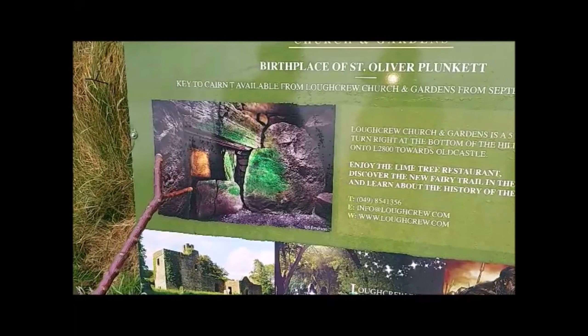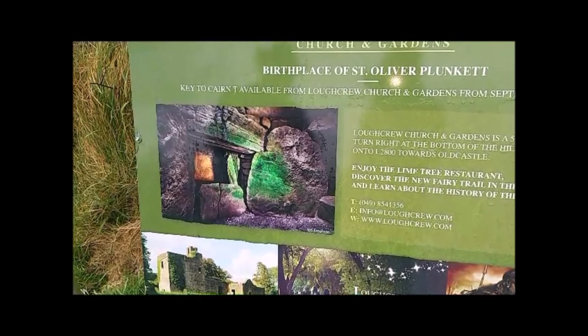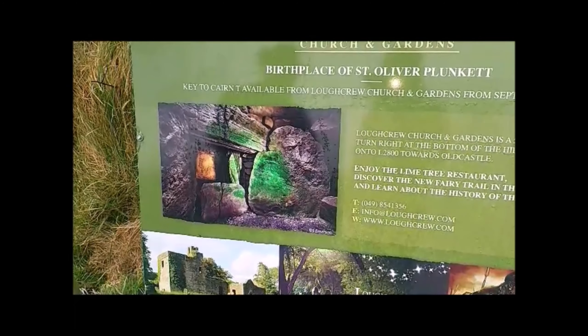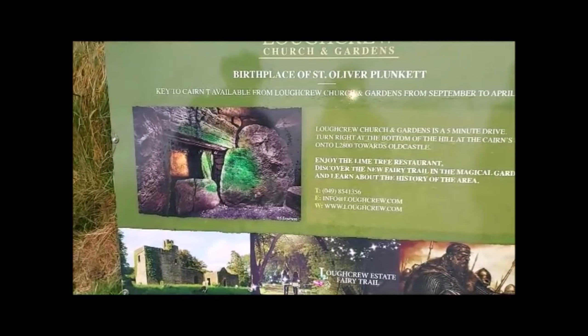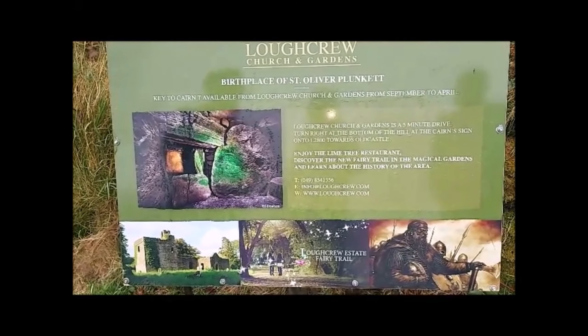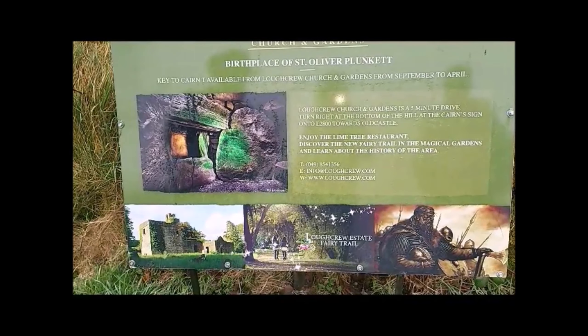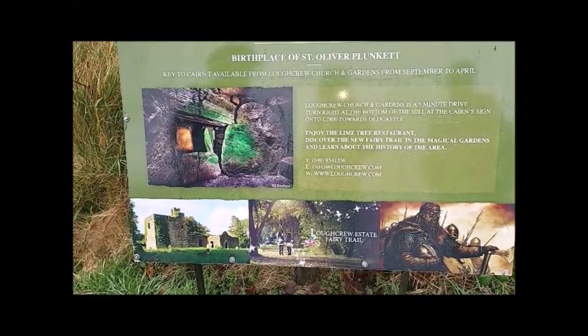So everything here is very highly organized. When the Victorians were excavating here, they found bones in the chambers, but these were not originally intended as places of burial — they were intended to educate people. These are Neolithic, five and a half thousand years old. Neolithic marks the change from the Mesolithic hunter-gatherer to the farmer.